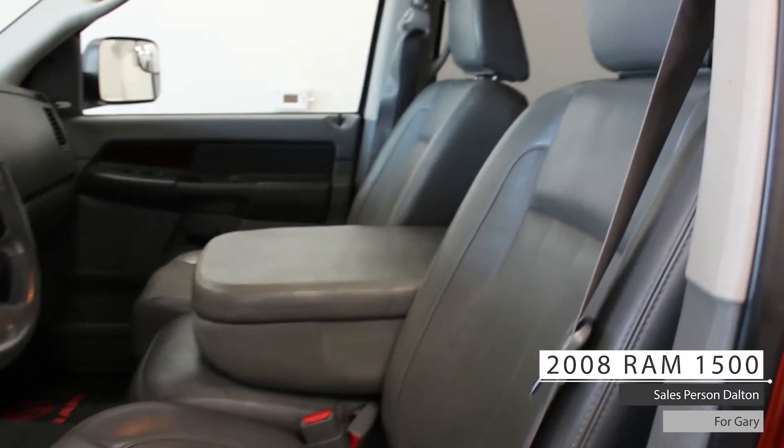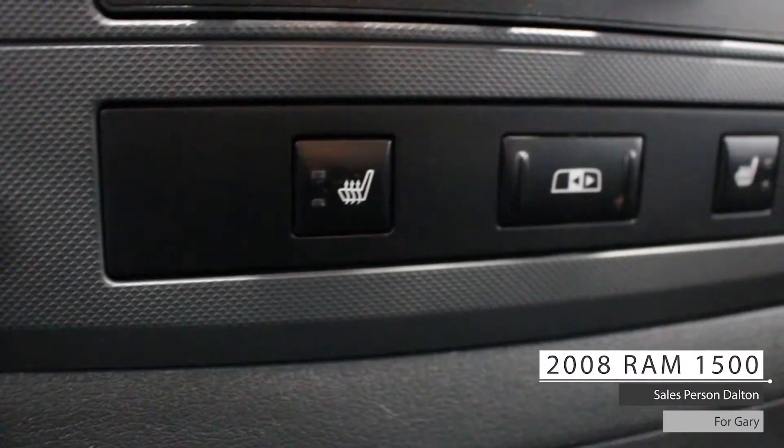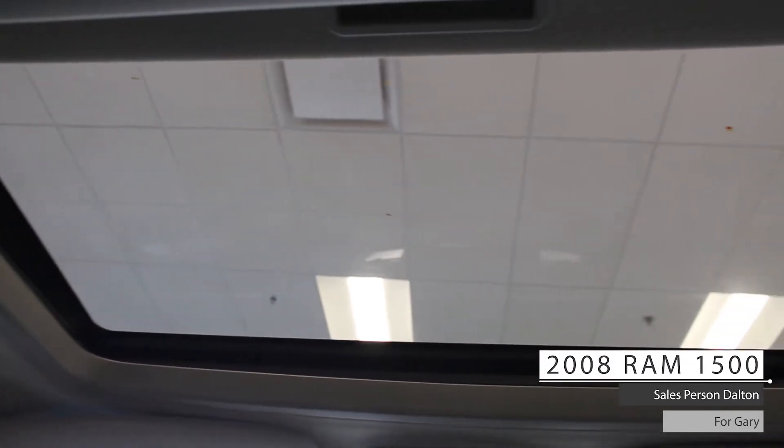As well Gary, the interior features well-stitched leather seating with power directional adjustment, heated seating, standard folding rear seats, and a well-clean trunk bed.